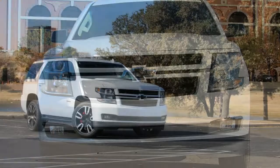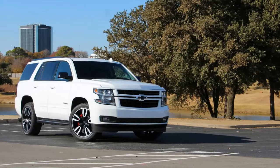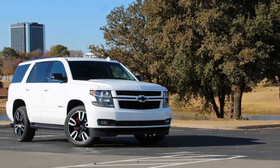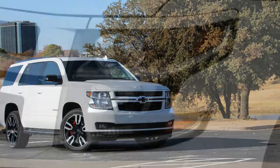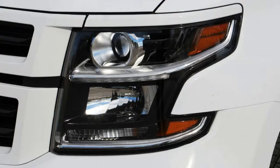Features include magnetic ride control and a new 10-speed automatic transmission. Under the hood, the 6.2-liter V8 acts as the centerpiece — that same engine is also offered on the GMC Yukon and Cadillac Escalade — delivering 450 horsepower, the most powerful option the company has offered in the Tahoe and Suburban to date.